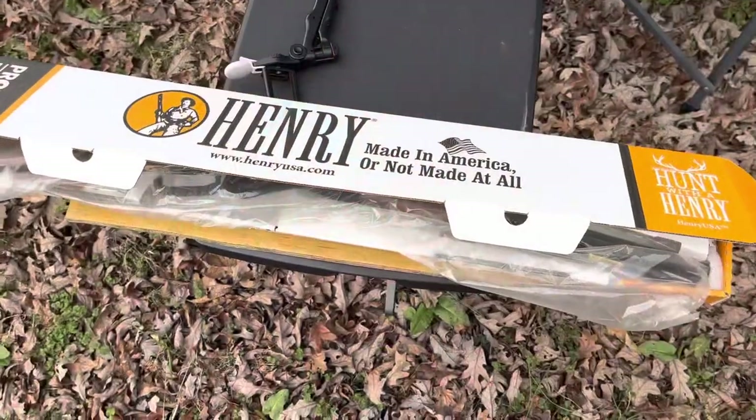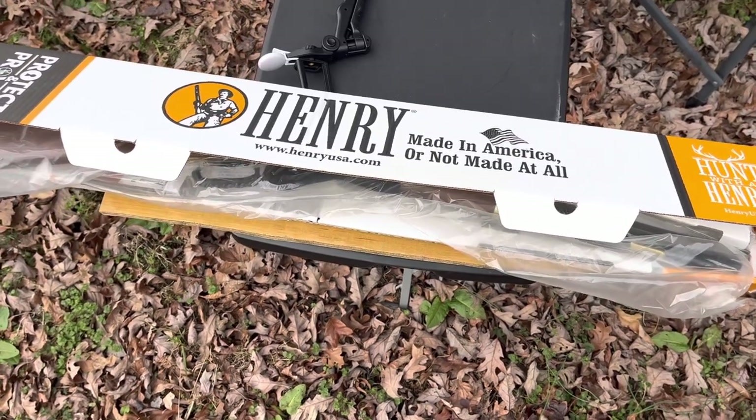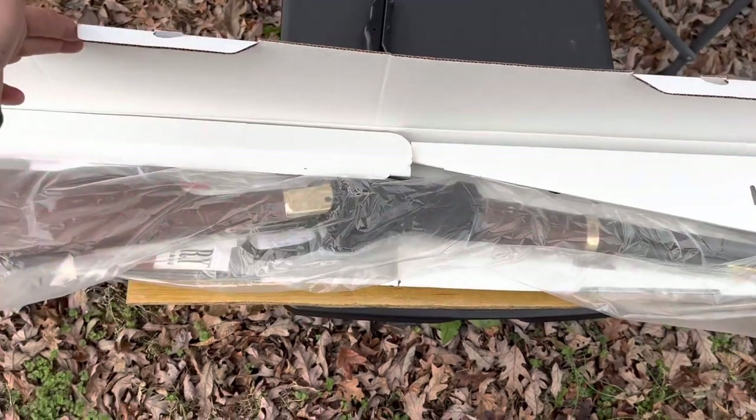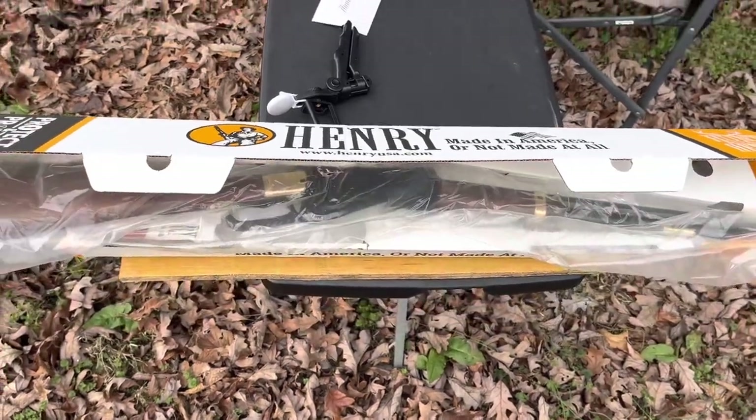You might be able to tell by the thumbnail and title of this video — I'm nowhere near as much of a happy camper about my recent Henry purchase as I was to begin with. I just got this rifle back today for the third time after it was sent to Henry for repairs for light primer strikes. It's a really nice rifle, I love it, it's very accurate — I got no complaints about that. I bought this rifle back before Christmas, around December 16th.